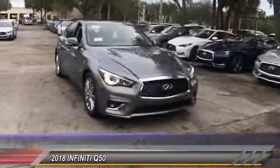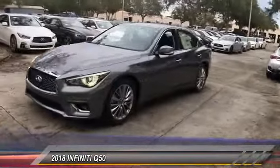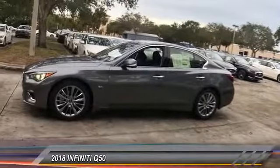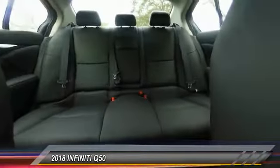The breathtaking performance of Infiniti's Q50 engine leaves nothing to be desired. The engine block is crafted out of aluminum alloy to help reduce weight and increase responsiveness, giving you incredible power and a truly thrilling drive. Here are some of this vehicle's great options.